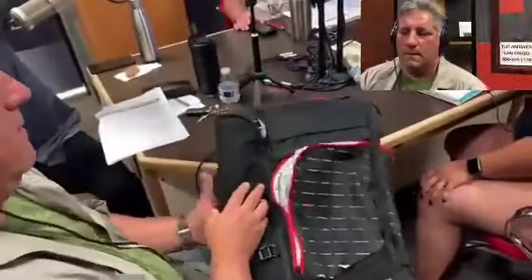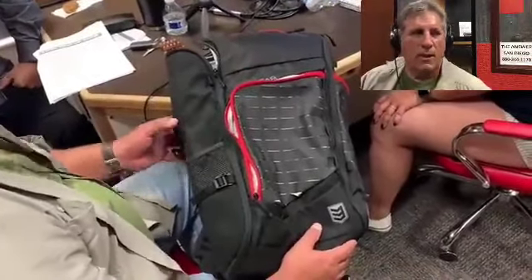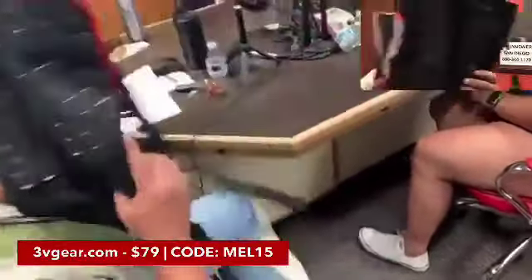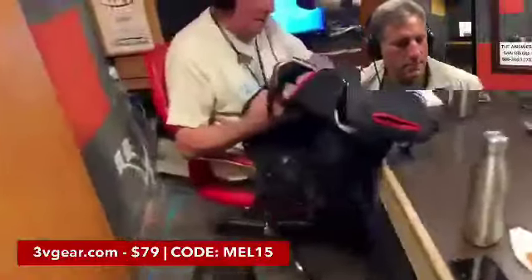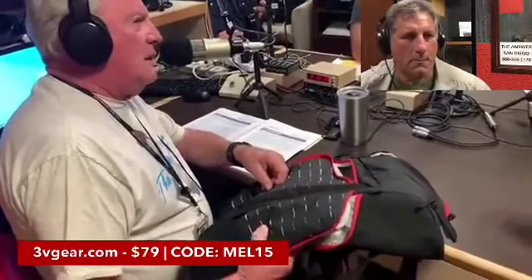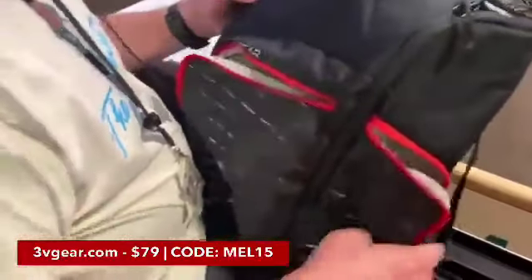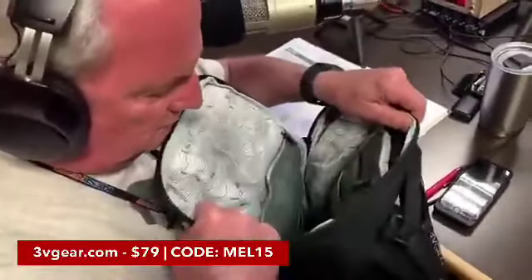If you want to get one, go to 3vgear.com and use code MEL15 for 15% off. Dave, you asked what MOLLE meant — it's a universal interchangeable equipment standard. This is laser cut slots, which is the brand new way to do MOLLE; the traditional way is fabric loops. You can hook holsters, pouches, document holders, grenade holders — things designed for MOLLE clips have two little straps on the back that fit right down through there and attach really well.